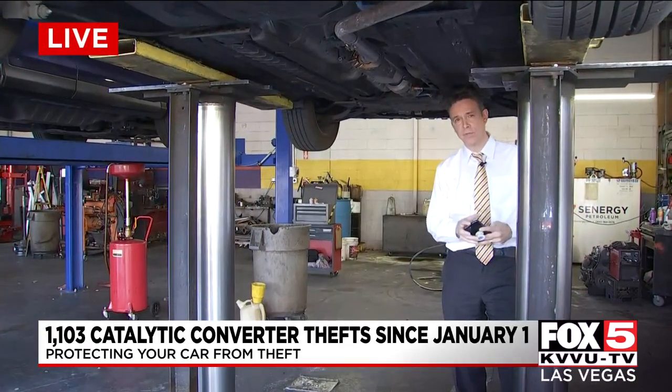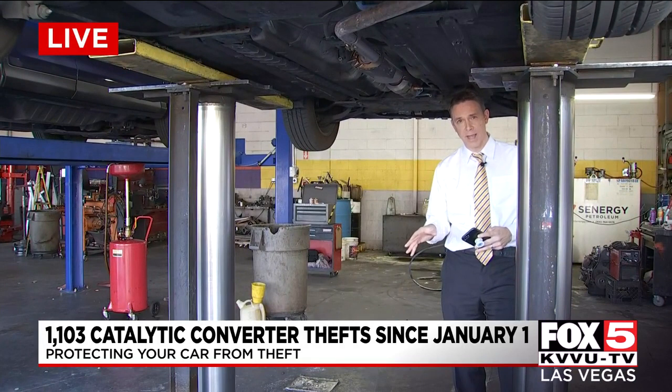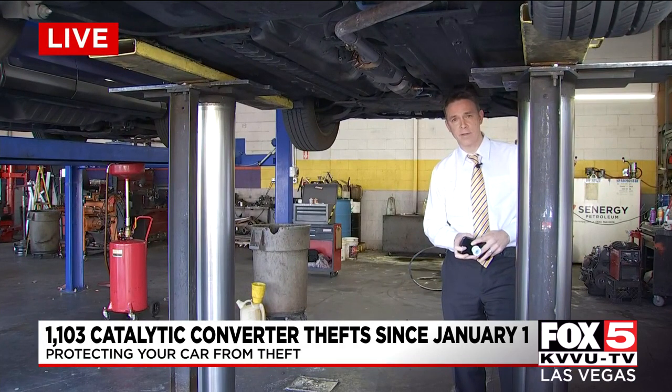We have a couple pages of theft information on our website, as well as information about the SafeCam program, at Fox5Vegas.com. Reporting live from Midas off Sunset, Joe Vigil, Fox 5 News Local, Las Vegas.